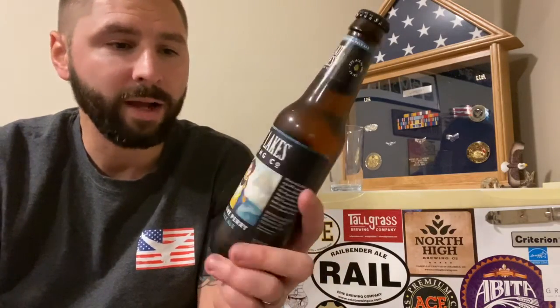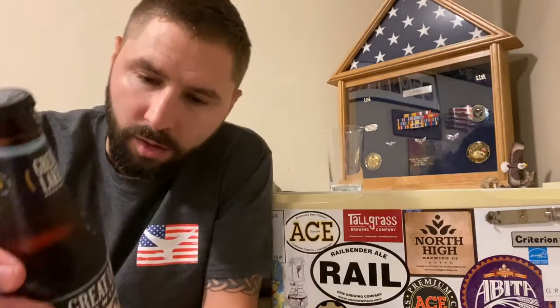Great Lakes is in Ohio, so am I. A British-style IPA named after the man who defeated His Majesty's Royal Navy in the War of 1812? Consider this a bold, hoppy, and mildly ironic plunder of war. Cleveland, Ohio.